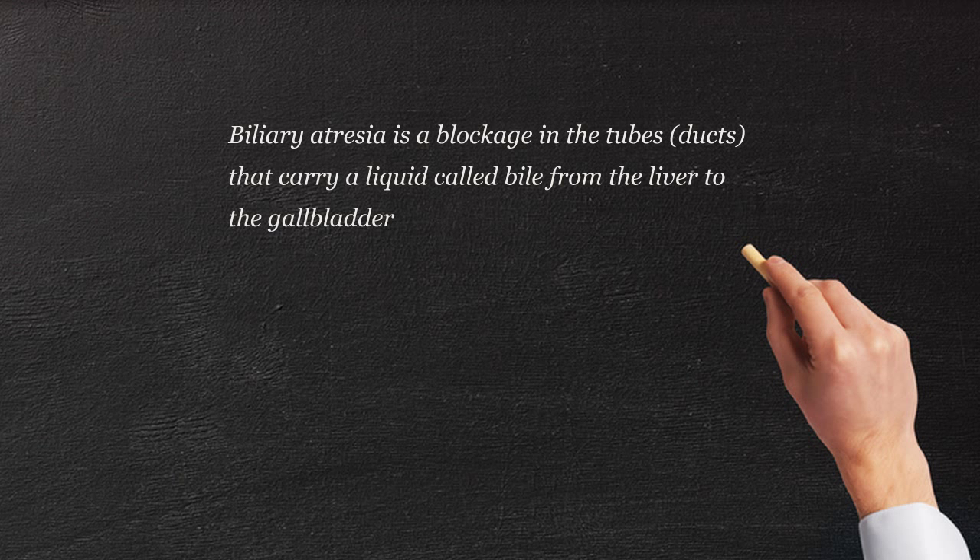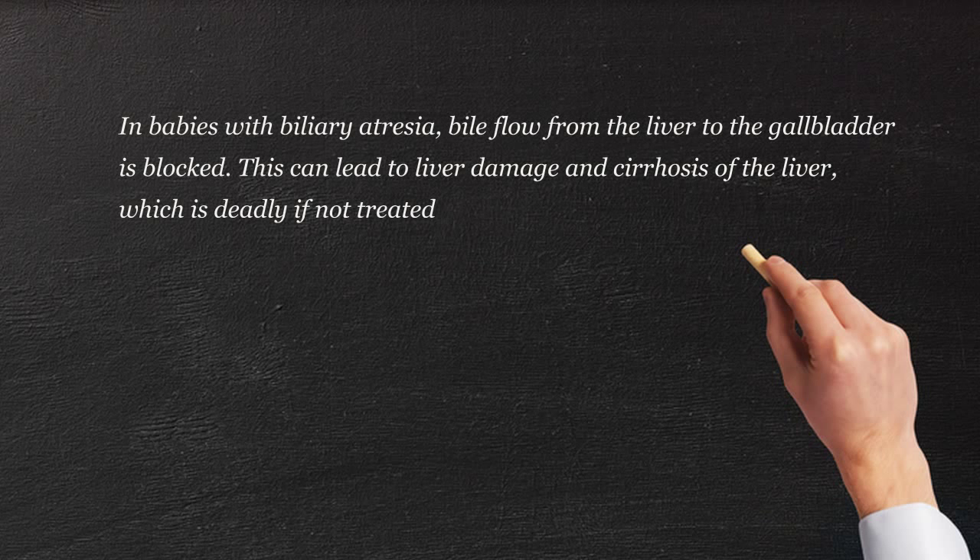If you think about the system of the bile tract, it starts out in the liver with two tubes that come together, and in that tract it then goes down, it joins the gallbladder, and then goes down through the pancreas into the duodenum. The duodenum is the very beginning of the intestine, right behind the stomach. So what that does is it delivers the bile, which then emulsifies the fat.